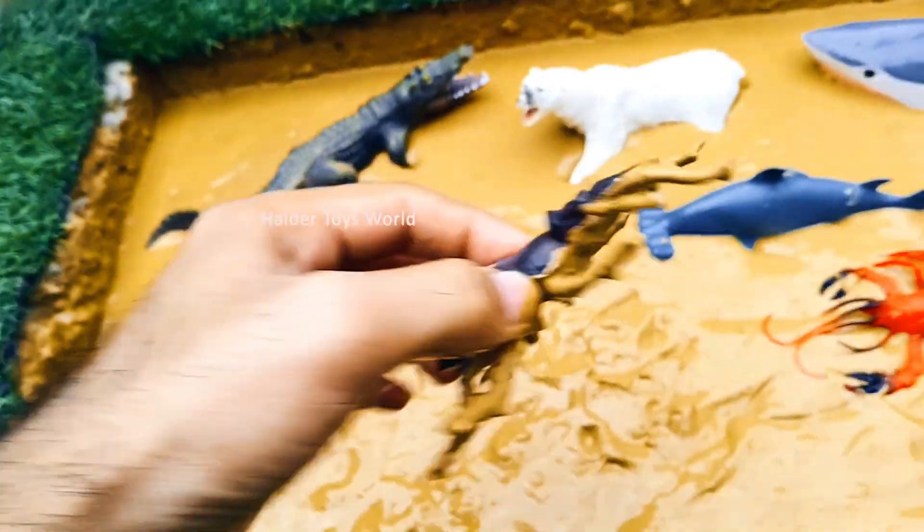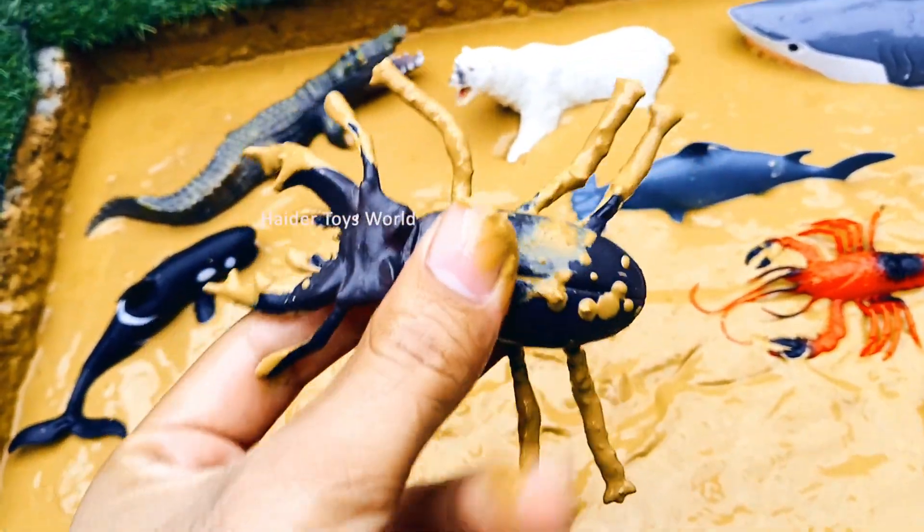Stag Beetle! Stag beetles have large jaws that look like deer antlers. They mostly live in forests and feed on decaying wood.